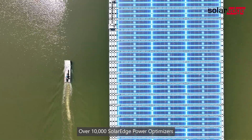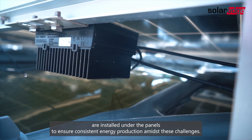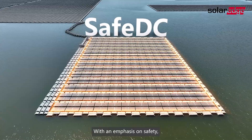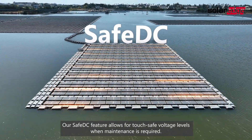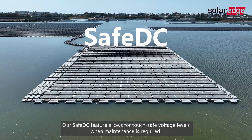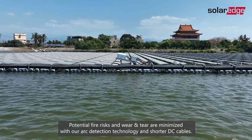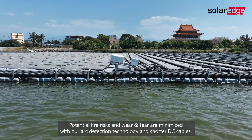Over 10,000 SolarEdge power optimizers are installed under the panels to ensure consistent energy production amidst these challenges. With an emphasis on safety, our Safe DC feature allows for touch-safe voltage levels when maintenance is required. Potential fire risks and wear and tear are minimized with our arc detection technology and shorter DC cables.